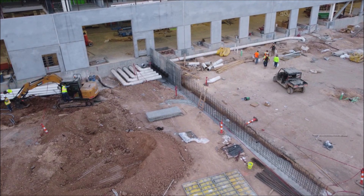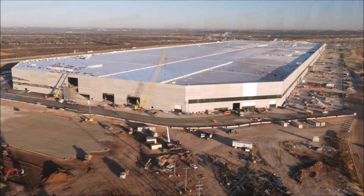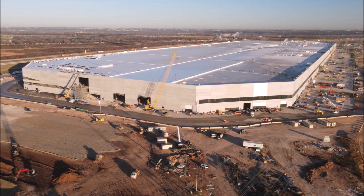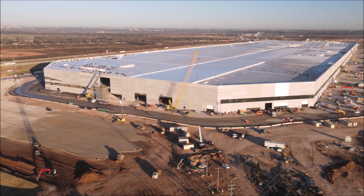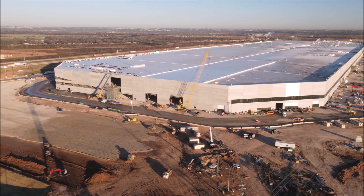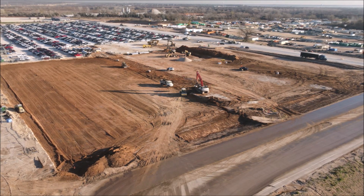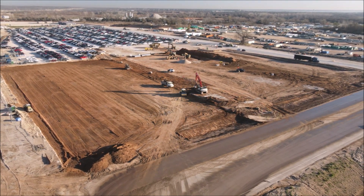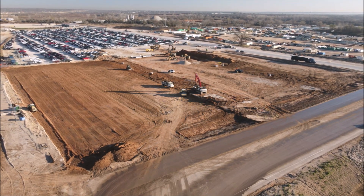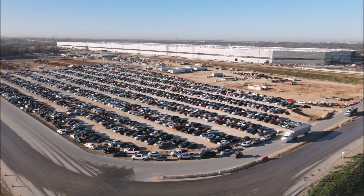In late June, Tesla filed to expand Gigafactory Texas by 500,000 square feet, working on expanding the central General Assembly 2 and General Assembly 3. This followed February filings that showed a 220,000 square foot warehouse was planned on site, with construction beginning in June with a BESS system to support energy generation and storage, probably for Giga Texas.